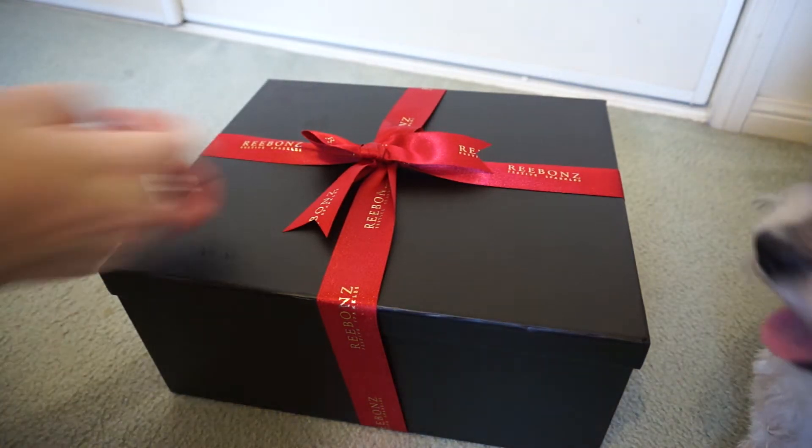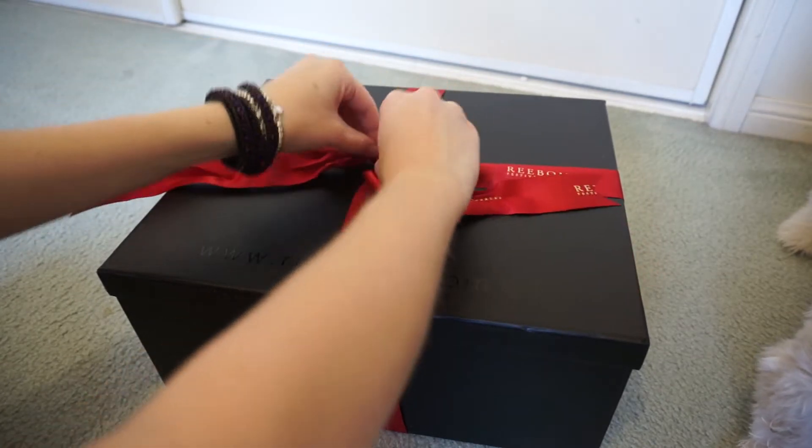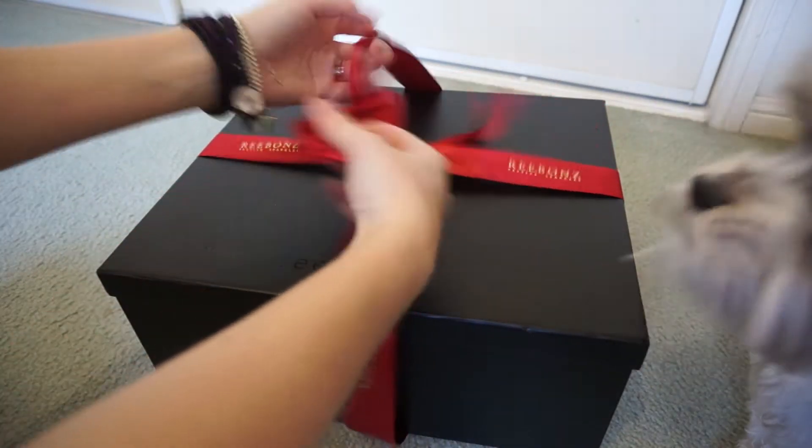Hi all, thought I'd do a little video reveal for you of my latest Ribbons purchase. I got this in one of their Christmas sales, which is why it comes in the red festive ribbon, and this is actually going to be a birthday present. I'm very excited for this one, just a little something.